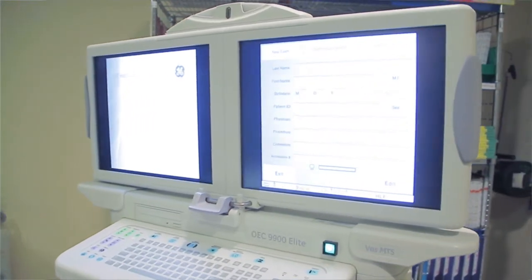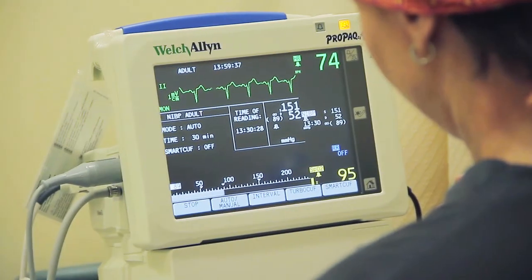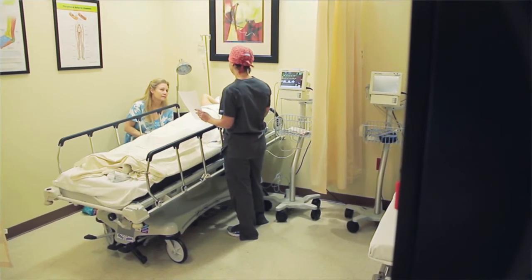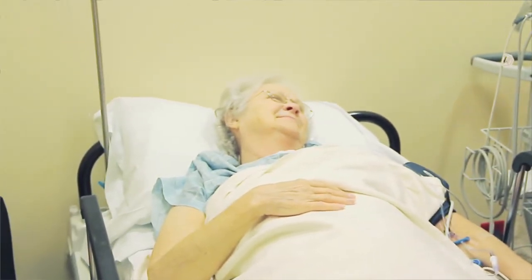Once patients actually come in for their procedure, we're able to sit down and talk with them about their disease process and what exactly is going to happen. Once the procedure is done, they go to a recovery area where one of our nurses spends one-on-one time with that patient, making sure they recover well and that all their questions are answered before they leave the procedure center.